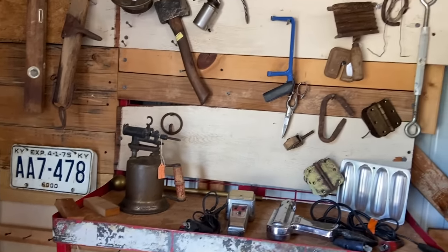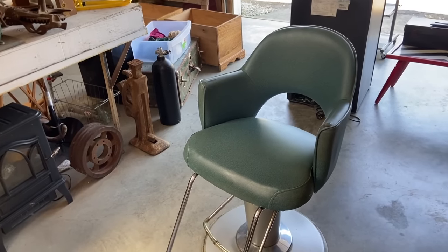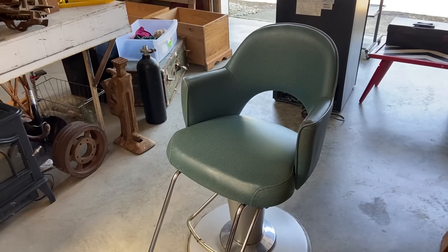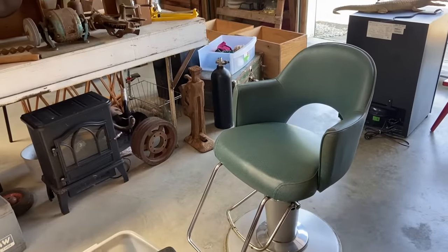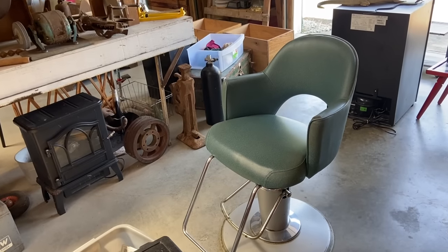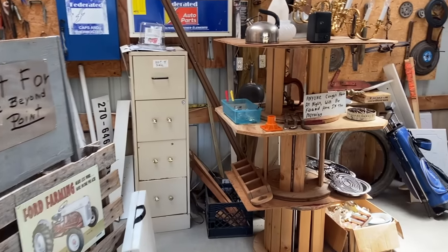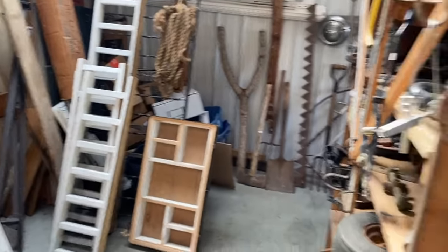License plates might be worth buying. A lot of the tools are priced about right for what they are. A barber chair or a shampoo chair — good style, good color, but it's got some splits. Too bad, because actually these are pretty comfortable and you could have these at a bar as a good mid-century touch nowadays in a house.